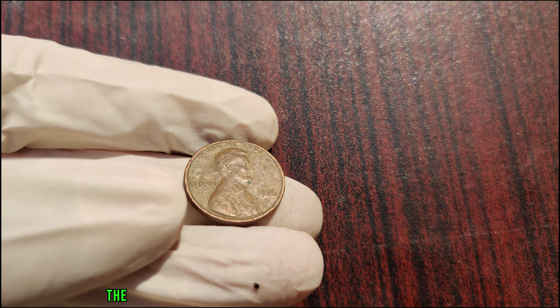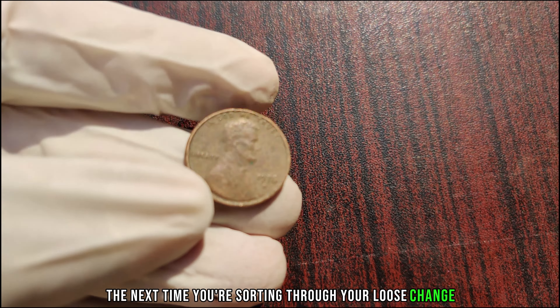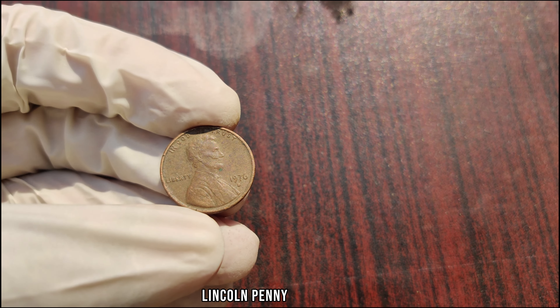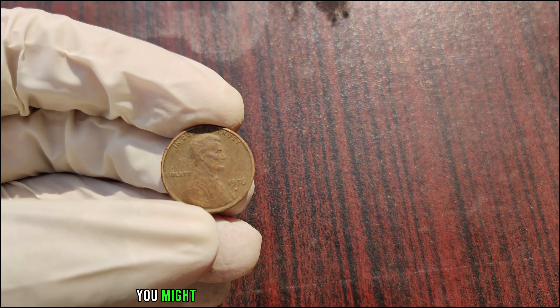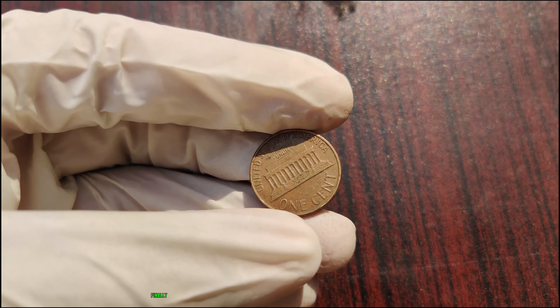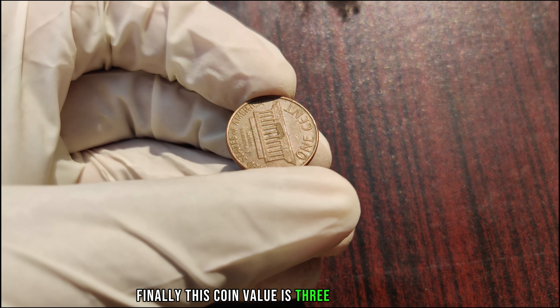So the next time you're sorting through your loose change, keep an eye out for that elusive 1976 D Lincoln penny. Who knows? You might just discover a tiny piece of history worth a fortune. Finally, this coin's value is $3 million.